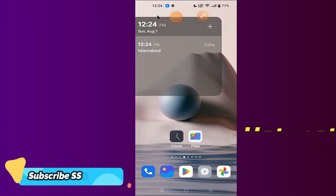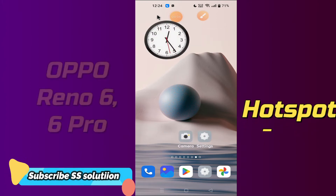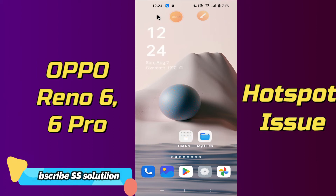Hello everyone, hope you are doing good. In this video tutorial, I am going to show you how you can solve Oppo Reno6 or Oppo Reno6 Pro Hotspot Not Working or Hotspot Connection Issue.